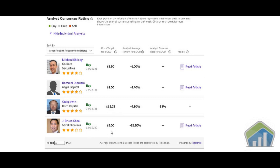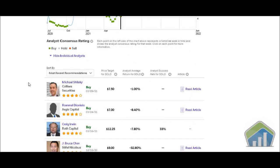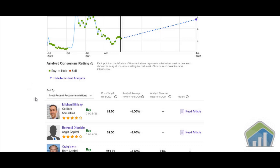The last price targets were given around March — most analysts gave their targets in March: $7.50, $7.00, $12.25, and back in December 2020 one analyst gave a $9.00 price target. This also shows the analyst average returns on SOLO: negative 1 percent, negative 8.40, negative 7.80, and negative 32.90. You can read their articles to find out more about what the analysts were saying.